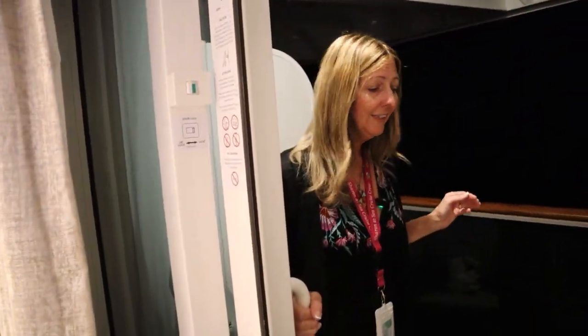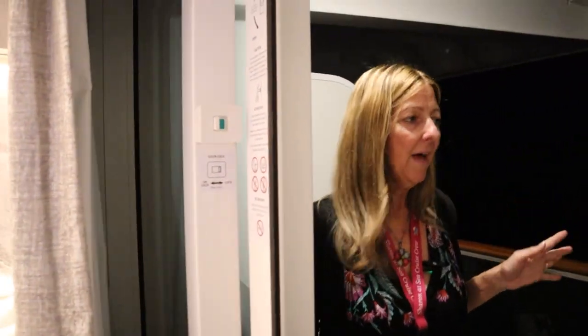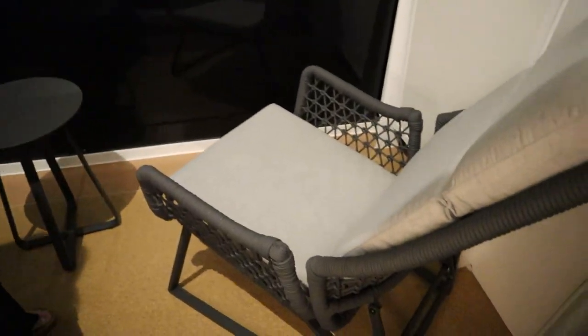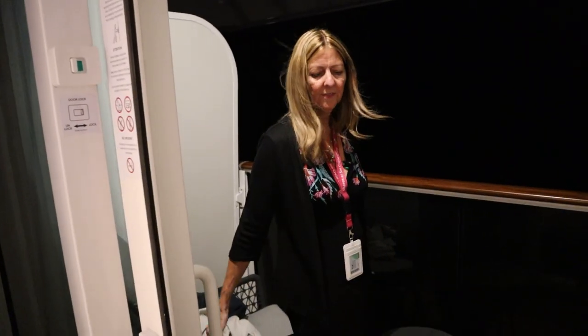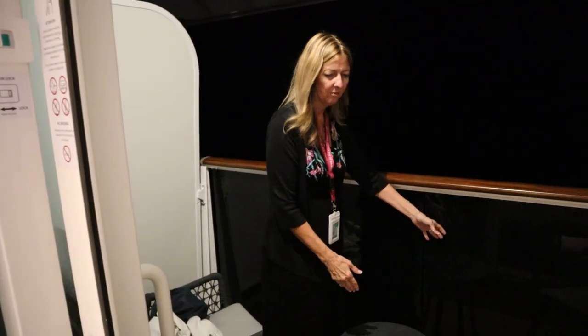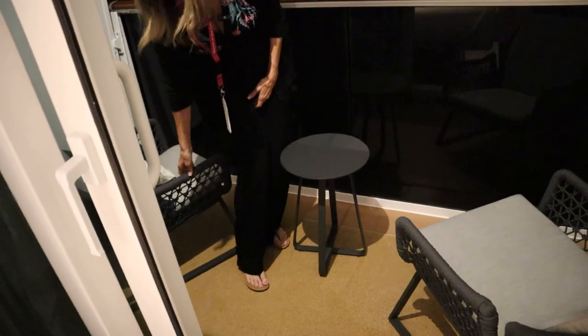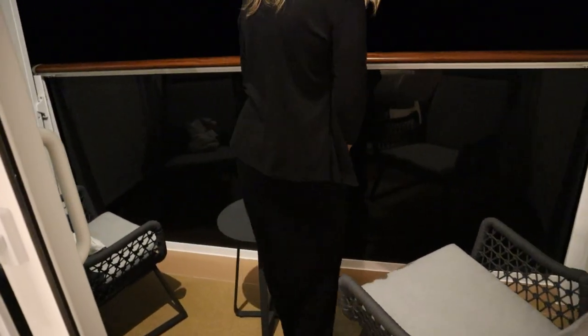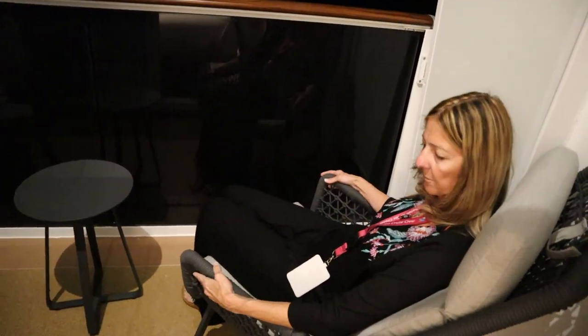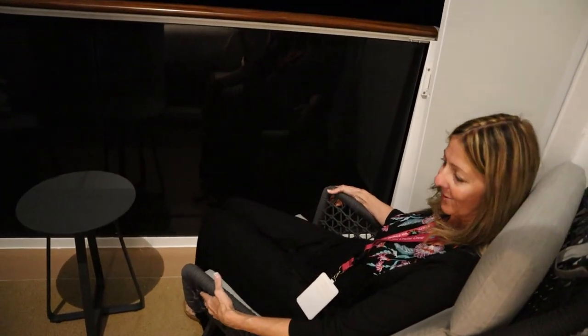The balcony is larger than the balconies on the Breakaway and Breakaway Plus class ships. It looks a little longer, but where I really noticed it is the width. When you sit on the other ships you're pretty close to the railing, but this one is wide and roomy. And these chairs are so comfortable — the most comfortable chairs I've ever had on a balcony. They adjust back here too. So that's our little tour of our balcony.